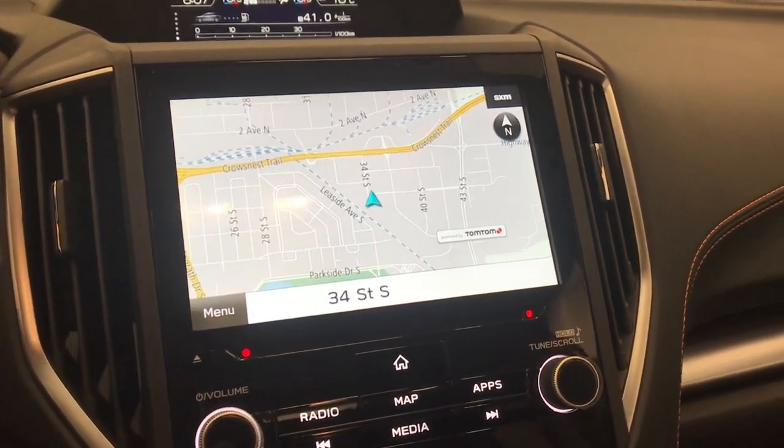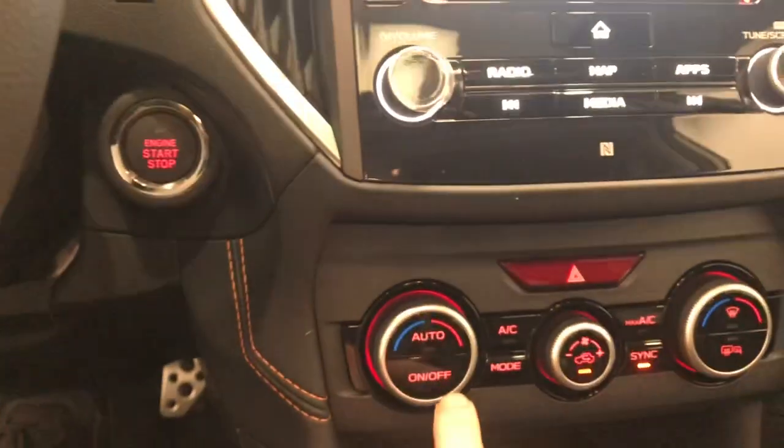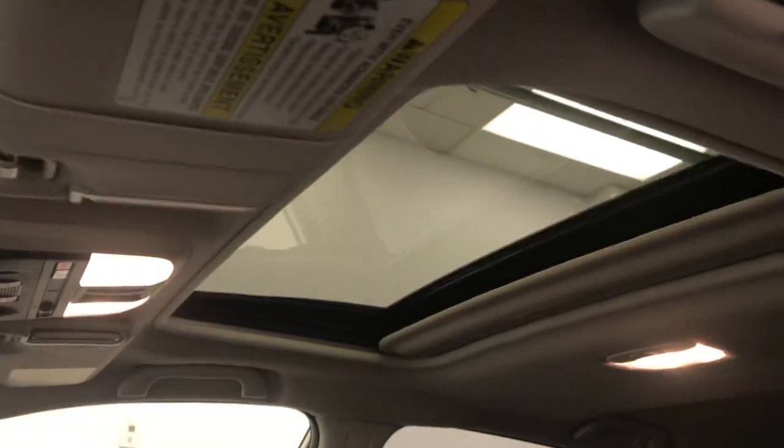Nice good display, also has a rear backup camera, climate control, automatic transmission, X mode and heated front seats. Vehicle comes with EyeSight and power sunroof.